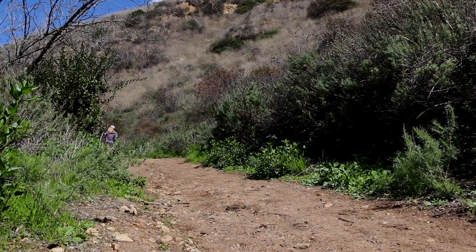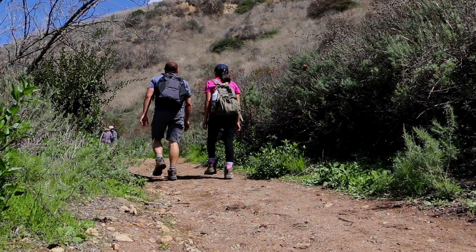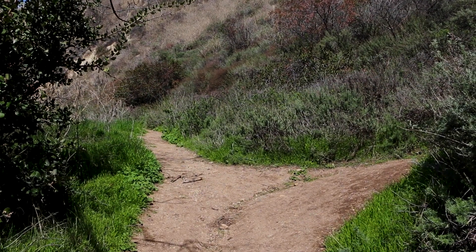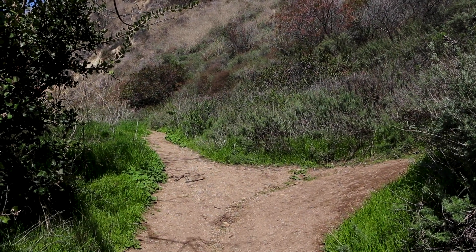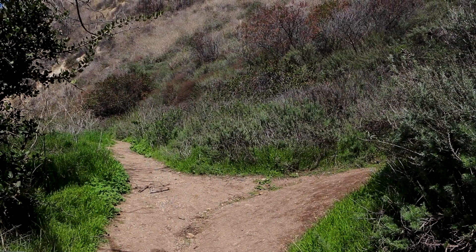It seems like we're going to do a climb, then work our way around the ridge and come down. At this fork, if you go left you'll head towards the canyon first; if you go right, you'll go towards the ocean first.